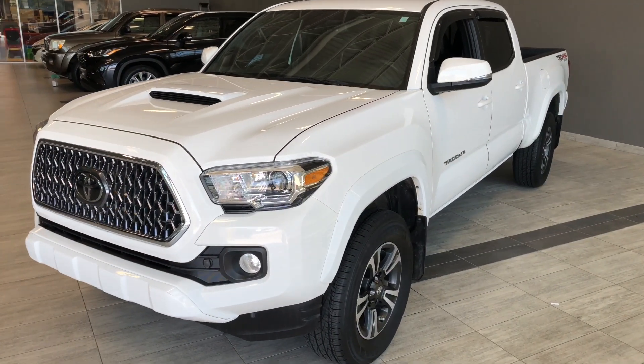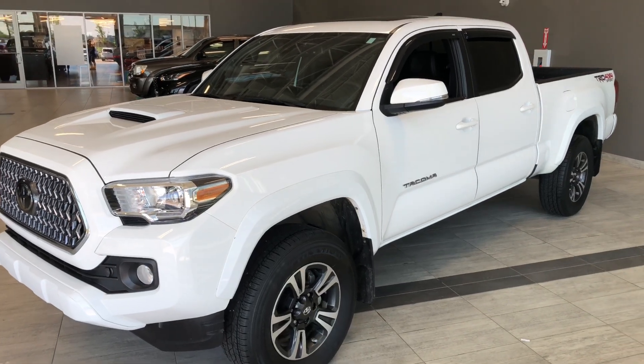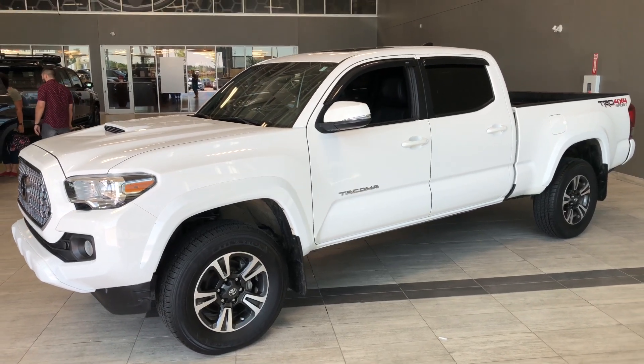Some of the great exterior features on this Tacoma include 3M on the front bumper, hood, fenders, side mirrors, and all four door cups. Other great features include turn signals on the side mirrors, a proximity smart key system, and a backup camera.